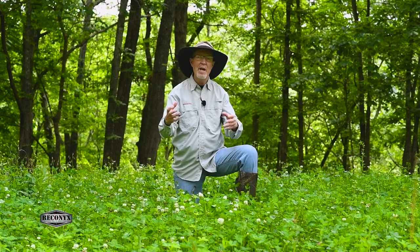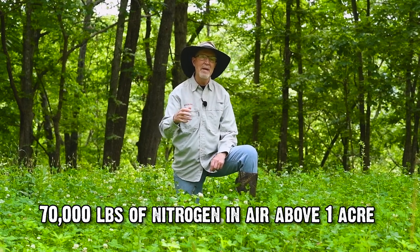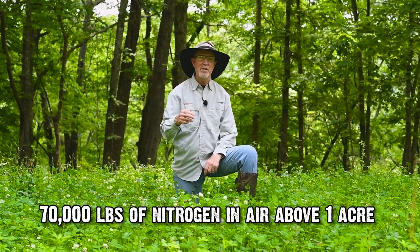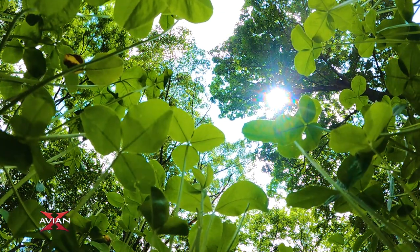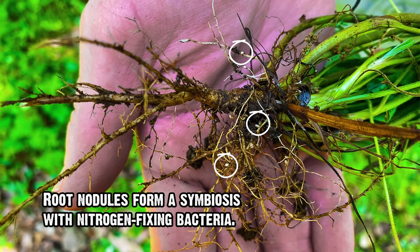You may wonder why I talk about nitrogen and free nitrogen so much. Well, it's really simple. Above every acre on the planet is about 35 tons — roughly 70,000 pounds — of nitrogen. Right above this hilltop over an acre, there's 70,000 pounds of nitrogen. So instead of going to the store, hauling fairly caustic nitrogen fertilizer, and breathing it while spreading it, I can plant a crop that is perfectly designed to pull that nitrogen out of the air, make it in a plant-usable form, and put it in the soil.